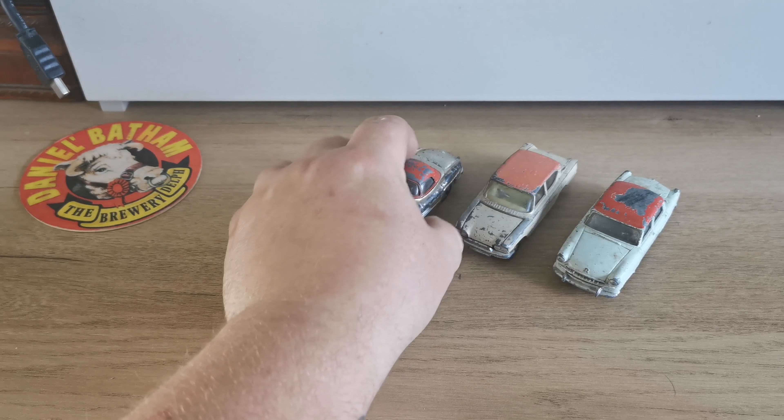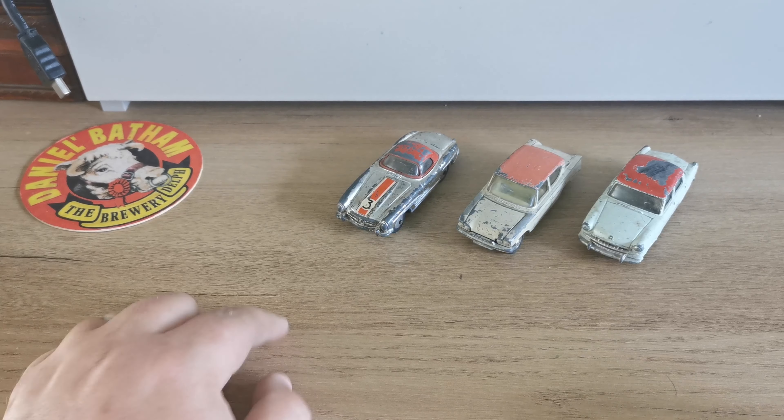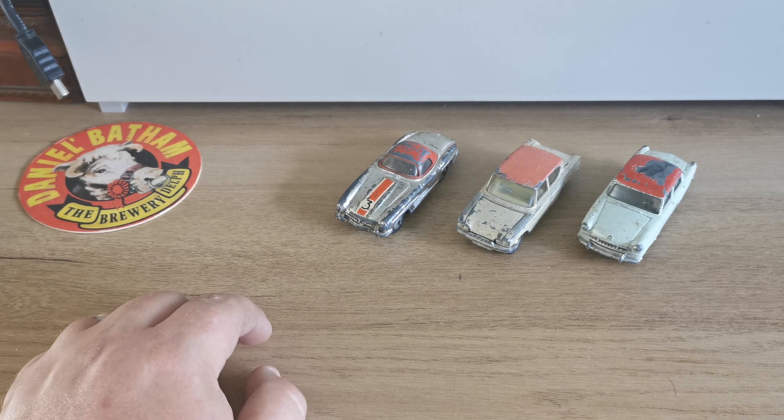Those three cost me six pounds — two, four, six. You can't complain at that at all. I know a mint one goes for about two pounds or so on eBay, or someone's got one on there for 85 quid.